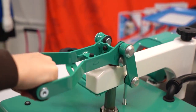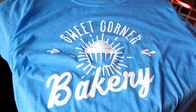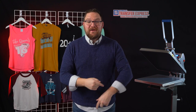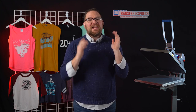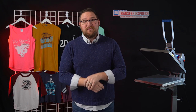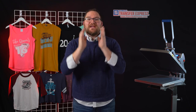Subscribe to the Transfer Express YouTube channel — we're putting out new videos like this one every single week. Right off the bat, let's get inspired. We've got quite a few fun and unique birthday ideas here for the tots and our friends going over the hill. All of these designs were created in our EasyView online designer, which we'll dive into in just a minute.